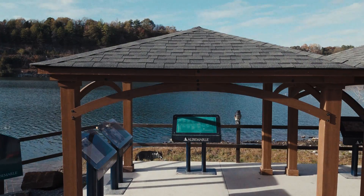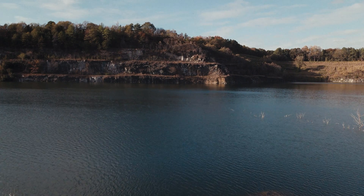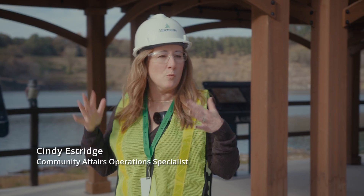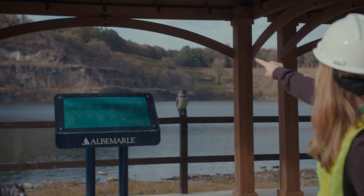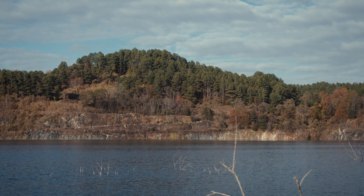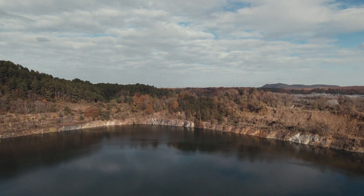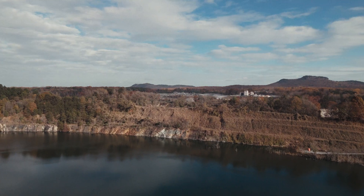Welcome to the Kings Mountain Mine. This is our open pit mining process. This is kind of a brownfield mine, which means that this area has been mined before. I want to give you a little bit of perspective on where you are now. If you look at this ridge of trees, on the other side is Battleground Avenue, which is our main road through downtown. Behind you we have I-85, and the town of Kings Mountain sits right over here as the crow flies.